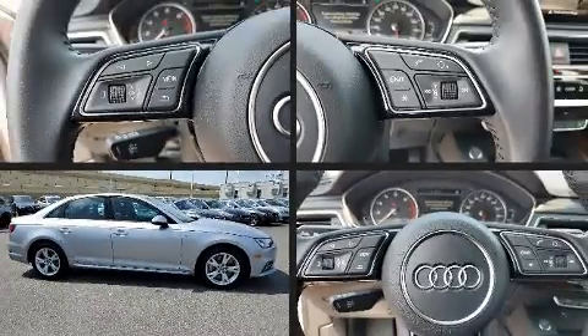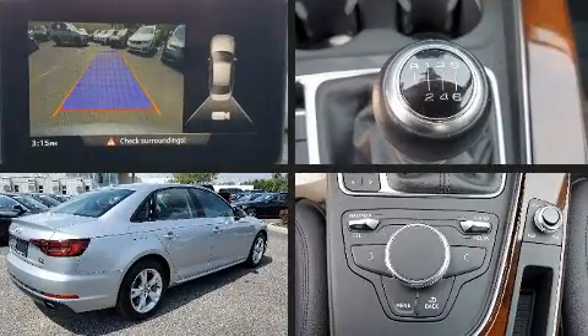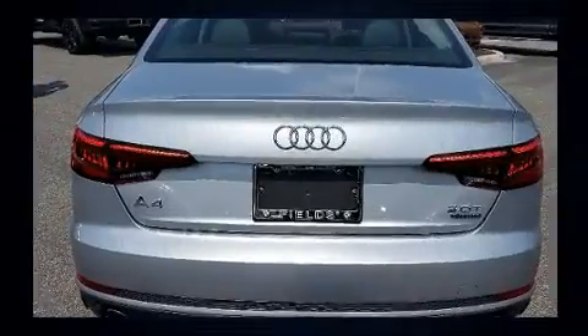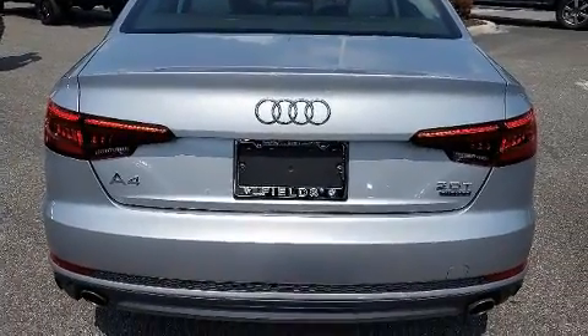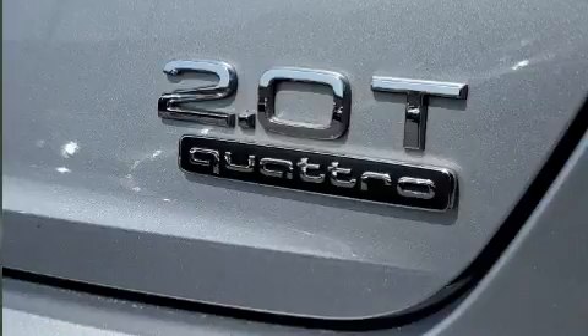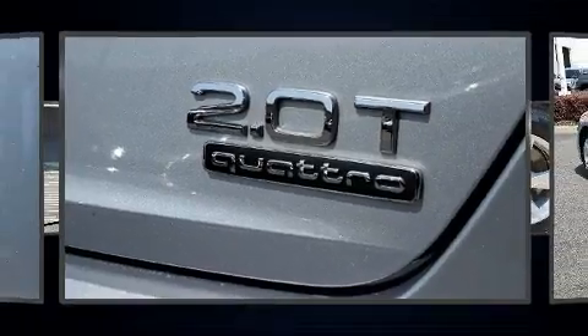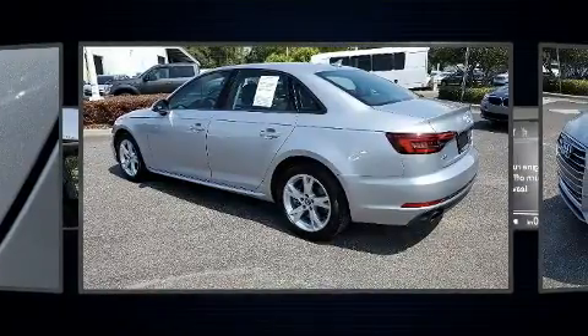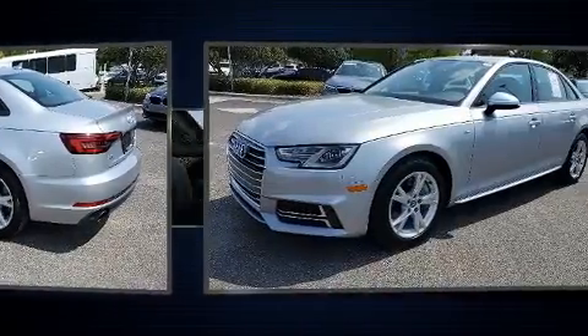Treat yourself to a test drive in the 2018 Audi A4. This four-door, five-passenger sedan still has less than 25,000 miles. Under the hood, you'll find a four-cylinder engine with more than 200 horsepower, providing a smooth and predictable driving experience. Turbocharger technology provides forced air induction, enhancing performance while preserving fuel economy.